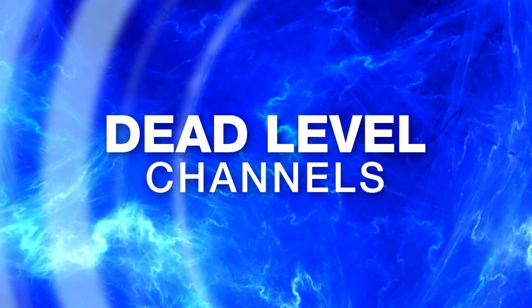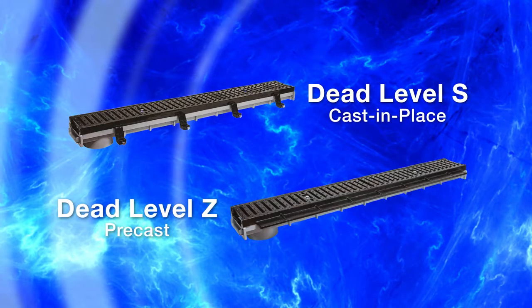Dead Level Channels: The Dead Level S for cast-in-place and the Dead Level Z for precast are unique channels designed specifically for parking structures.